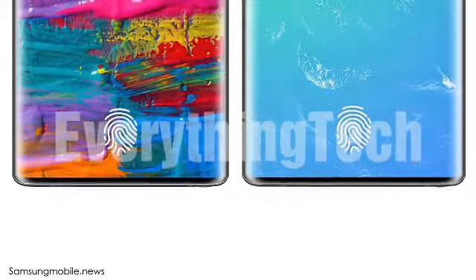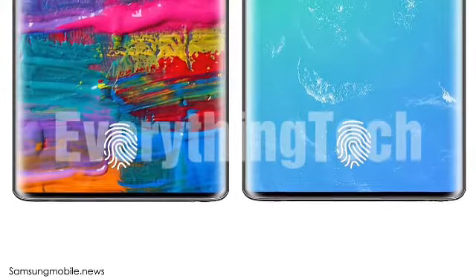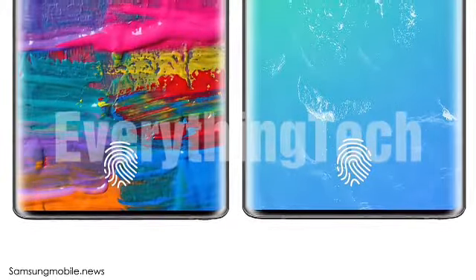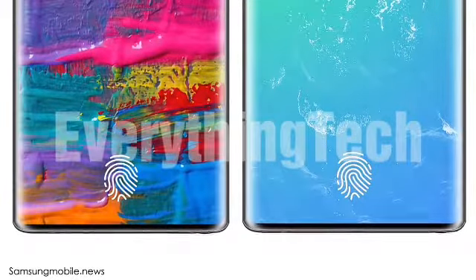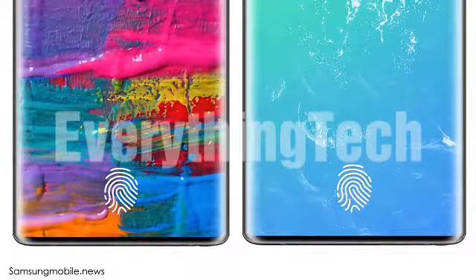Let me know in the comments section below: are you willing to wait for the Note 9 and skip the Galaxy S9 for an in-display fingerprint scanner? I would love to hear your thoughts. Samsung has a habit of leaking their phone's upcoming design in their own promotional material, so I guess this is how the Note 9 could look.